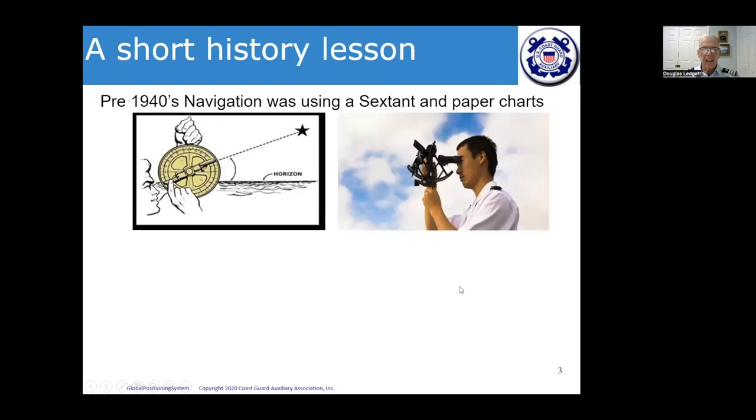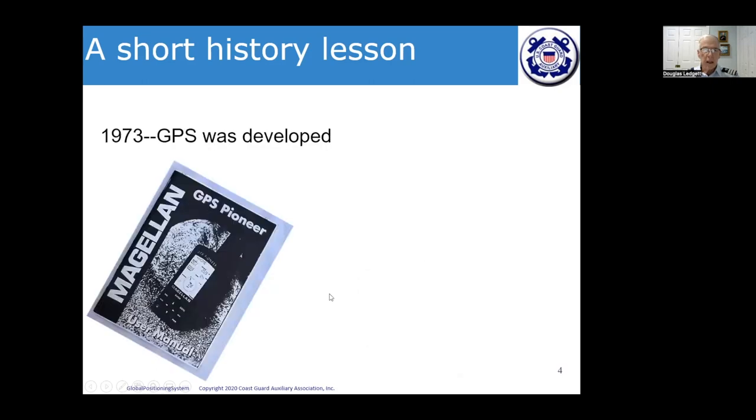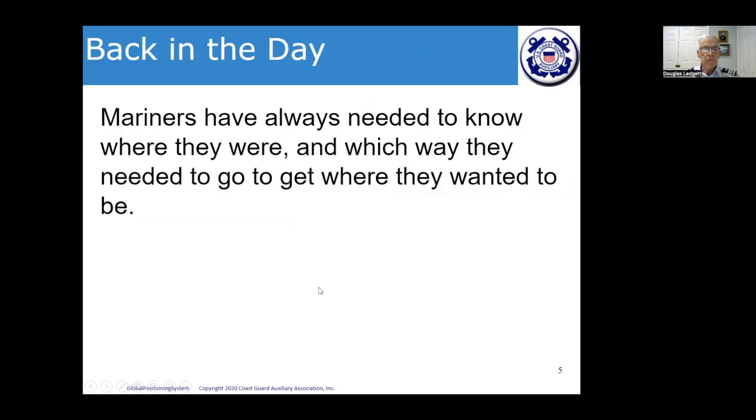In the pre-1940s, navigation was done using a sextant — this instrument took fixes through the sun and stars and plotted them on paper charts. During the 1940s, LORAN was developed and also used paper charts. In 1973, GPS was developed and brought online, and in 1983 the chart plotter was invented, merging GPS and electronic charts. Mariners have always needed to know where they were and which way to go.